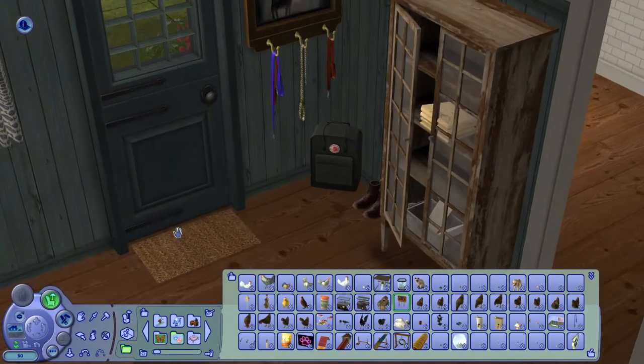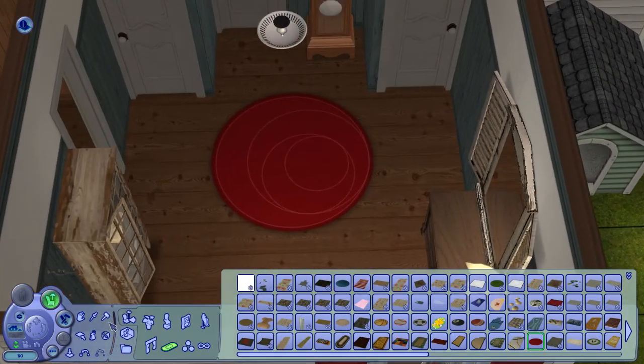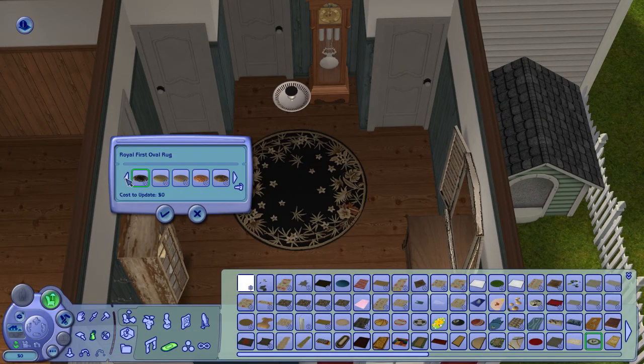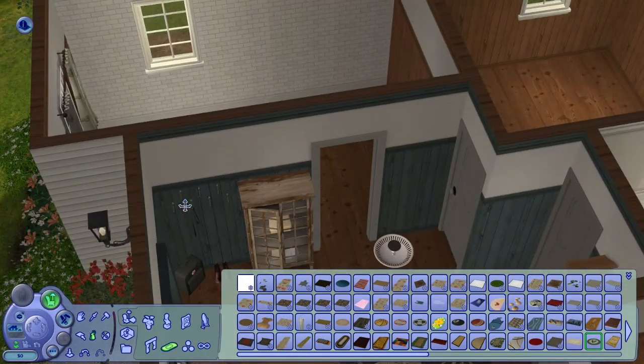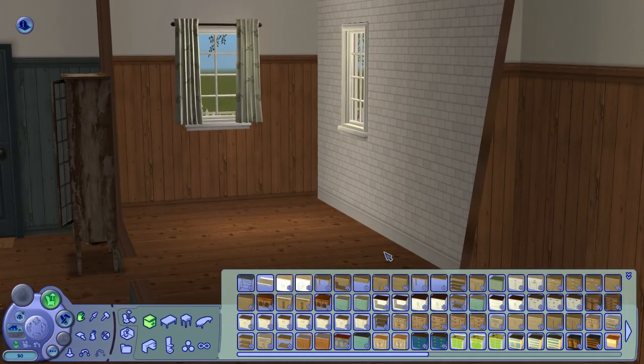That's the Pets leash rack I was talking about. The object itself is kind of okay, but those little hooks and the little leashes are quite nice.